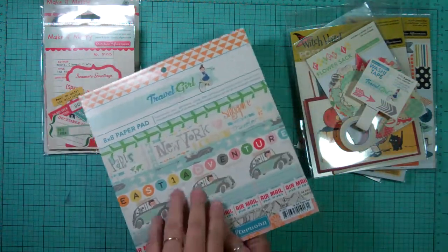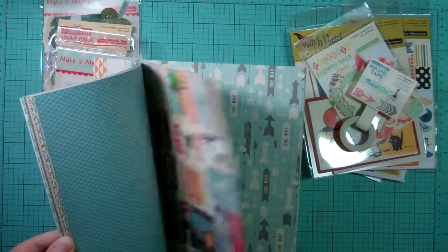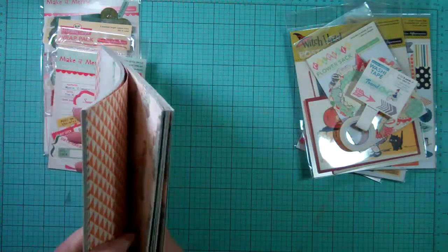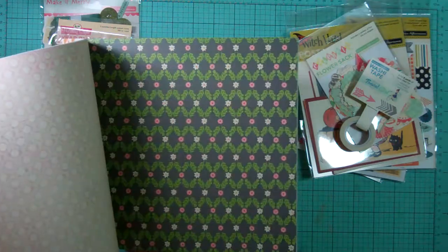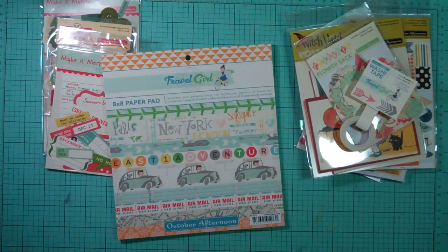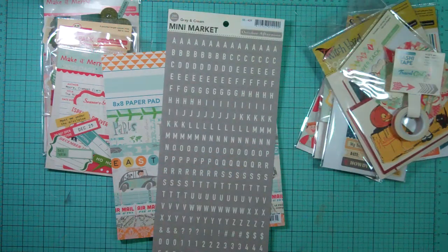And we got the 8x8 paper pad from Travel Girl. I love this collection. And then the stickers — we got the Mini Markets in Gray and Cream. I love Mini Markets.